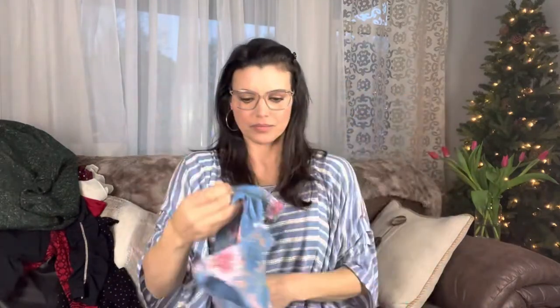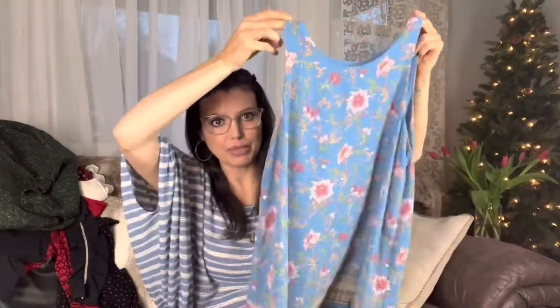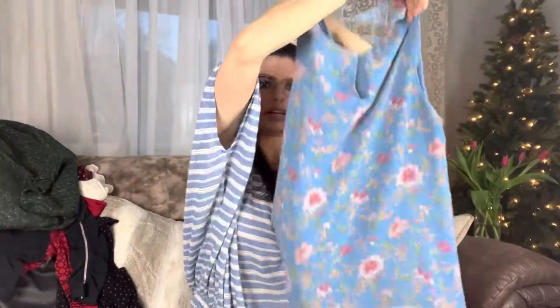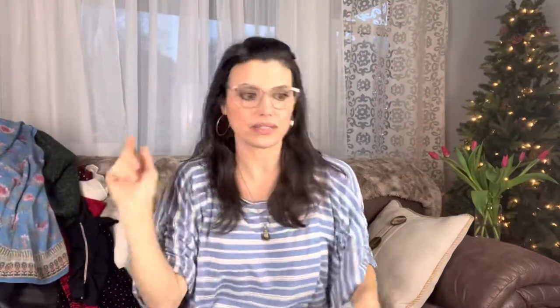Somebody likes dryer sheets. Pretty — love the pattern. I'm going to guess this is Loft. No, it's Mac Studio — that's why it's really nice. Look at the bottom of it — little keyhole back. Awesome, love that. One of my favorite things — I love patterns.